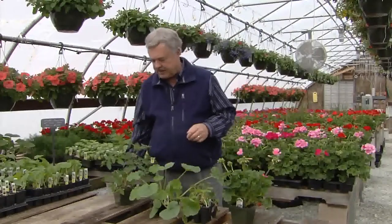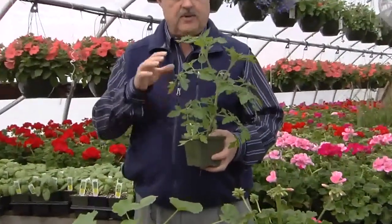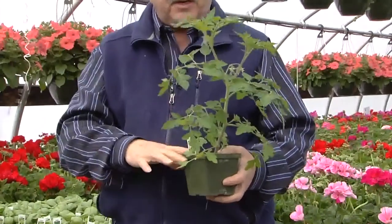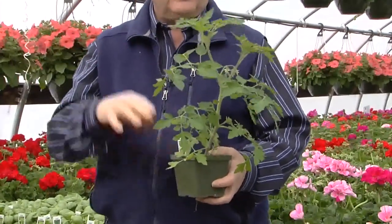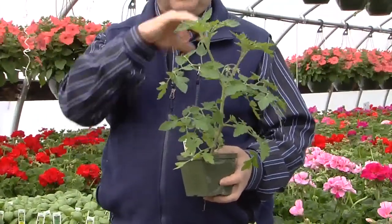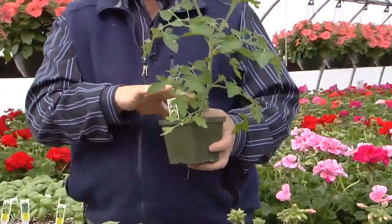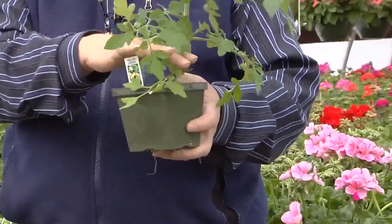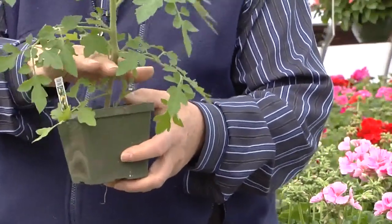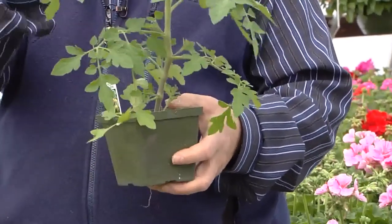Now looking at some specific plants, beginning with a tomato, which is basically the most popular vegetable that most people plant. You want one in good proportion to the pot — not too tall or too short. The tomato is an exception to most other things because you can get a taller plant that's a bit lanky and spindly, a sign of too low light, and plant it lower and it'll root along the stem. You could take off the lower leaves and plant it even deeper, and it would root along the bottom part. That doesn't apply to other plants, but it does to a tomato.